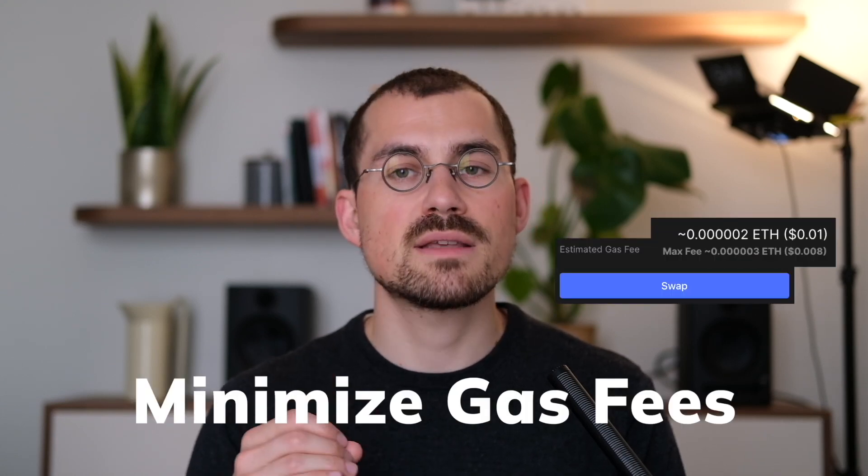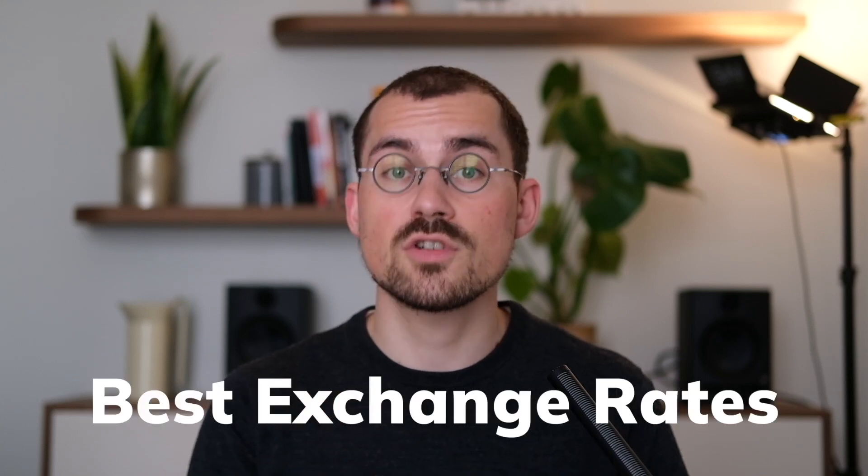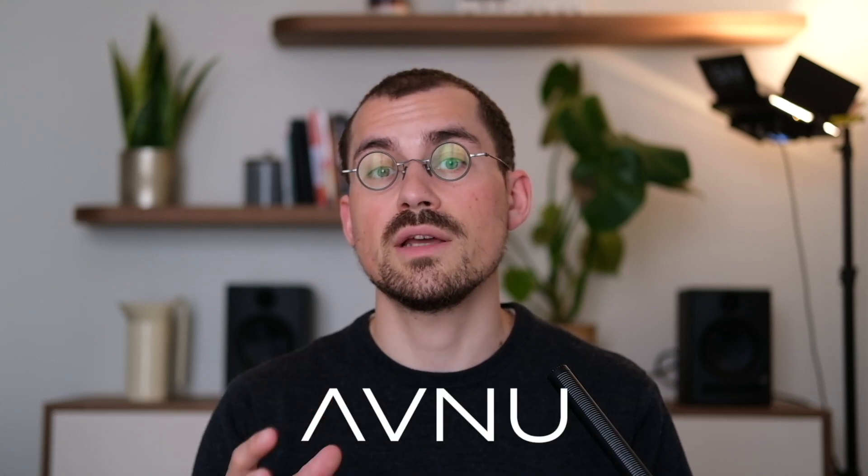The swap feature is designed to minimize gas fees and supports all popular tokens including ETH, USDT, USDC, DAI, wstETH, WBTC, and many more. It enables exact approval to avoid unlimited allowance signing, ensuring you receive the best exchange rates across all DEXs on Starknet through Avnu's integrated liquidity sources.